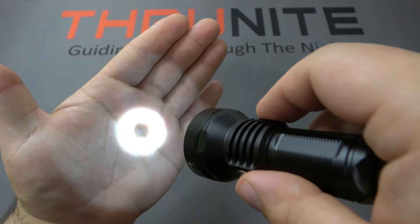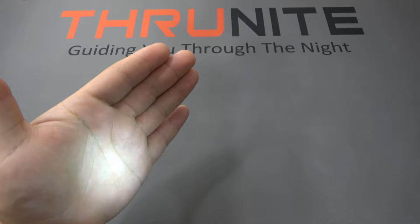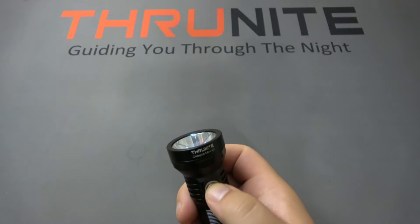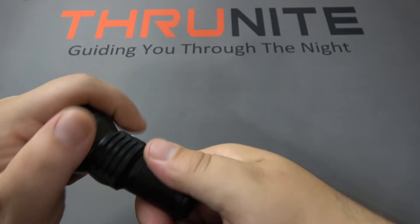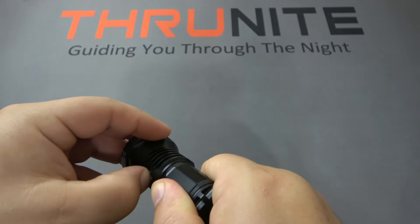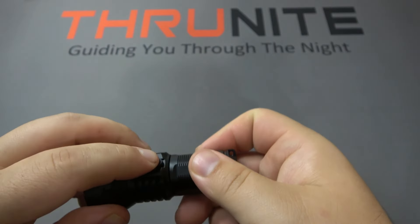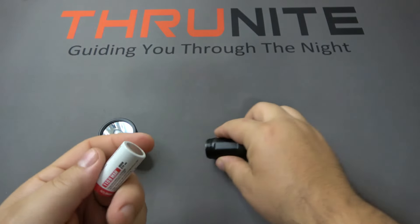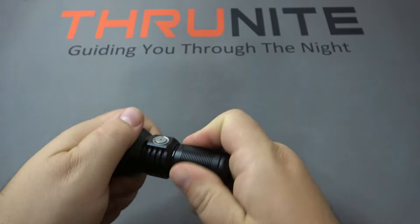You can see the donut ring there because it's super close — these are search lights projecting light out, so when it's really close you get that ring, but you almost never see that unless you're literally within a foot of whatever you're shining at. Charging port is on the back, USB Type-C, and it's rocking the same battery: an 18350, 1,100 milliamp-hour. That's the Catapult Mini V2.